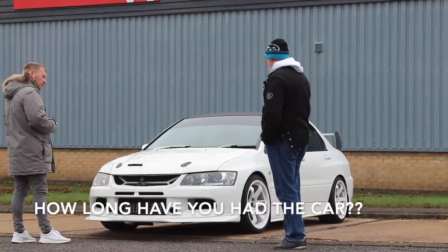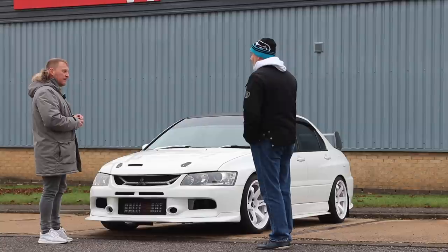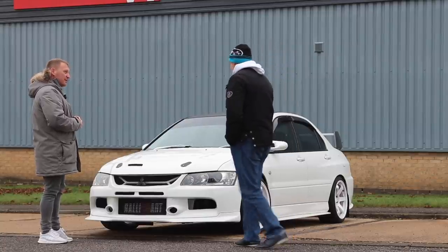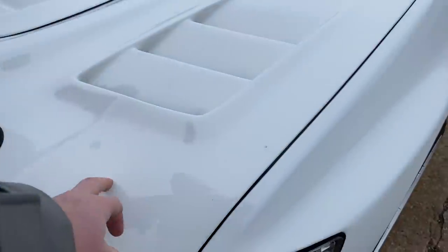How long have you had the car? Two years. What have you done with it? Just put a new turbo on. Did the turbo go or did you just put a bigger one on? Put a bigger one on — five grand. What kind of turbo is it? It's a Garrett. I don't know the numbers but I'll show you. What's the bonnet — fiberglass? All carbon or something.